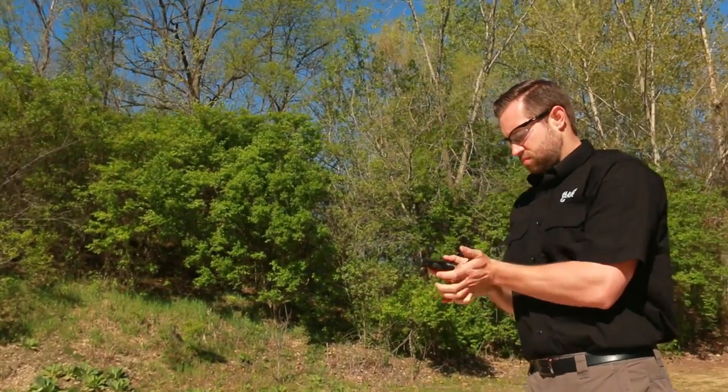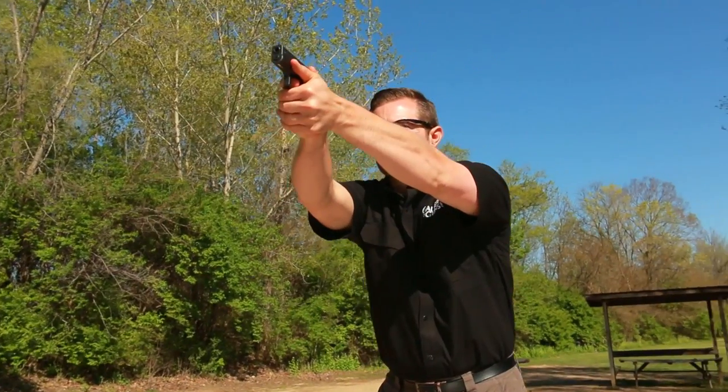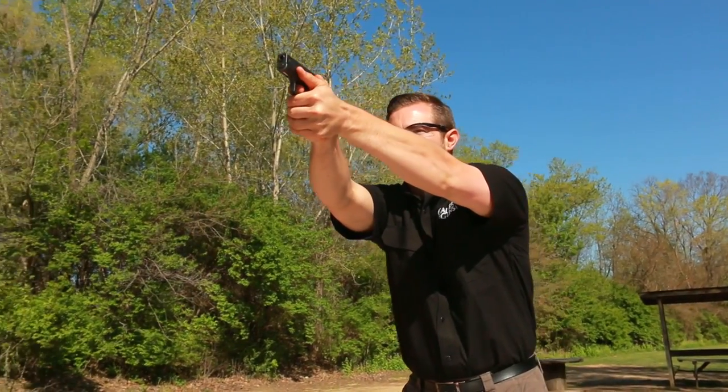Because it's easier to retract the slide on the .380, it's been very popular with women. Why would I want a 9mm? The 9mm is a service pistol caliber and is more powerful than a .380. A lot of police officers looking for a backup gun use 9mm duty pistols. They want commonality between their issued gun and their backup.